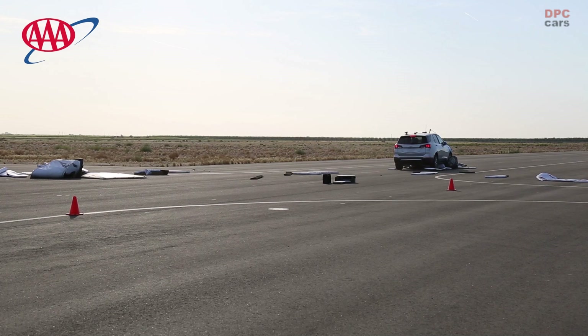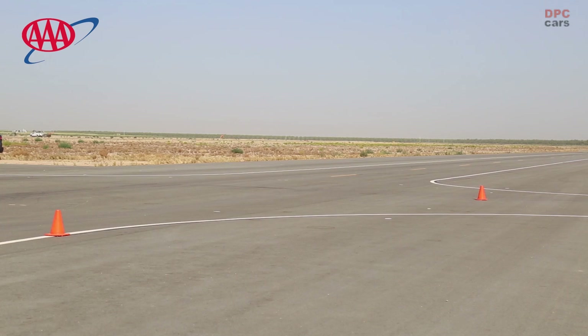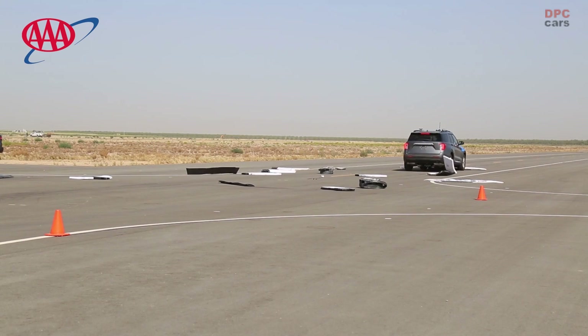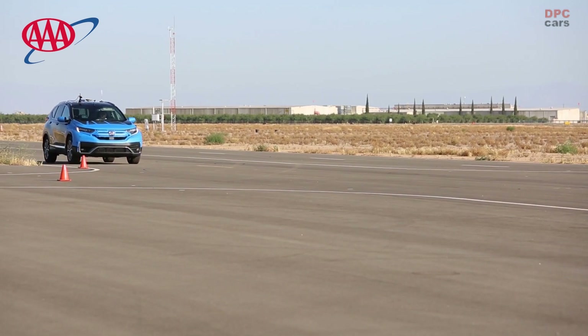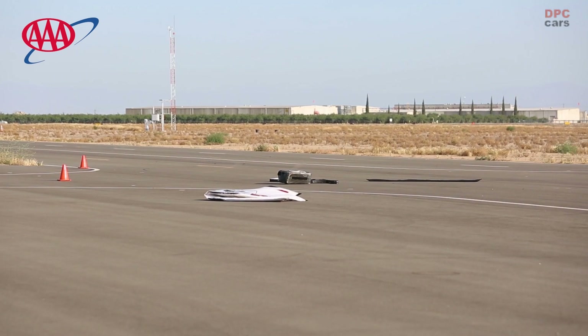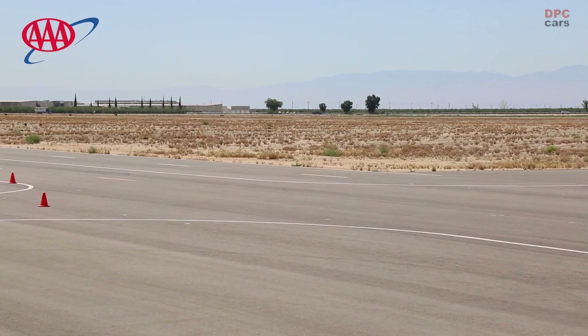Automatic emergency braking is standard equipment in most new cars sold in the United States. Over the years, automatic emergency braking has successfully stemmed rear-end crashes, which often result in injuries and property damage. But AAA wanted to know if the latest generation of automatic emergency braking can handle higher speeds and detect moving vehicles in its path at intersections.